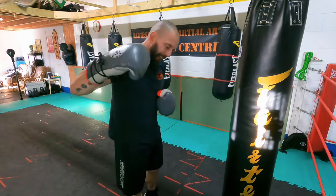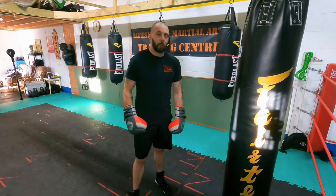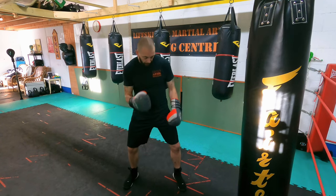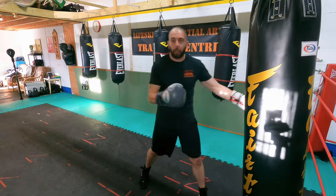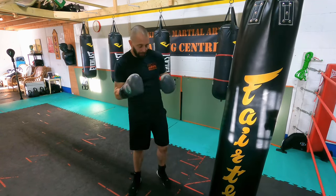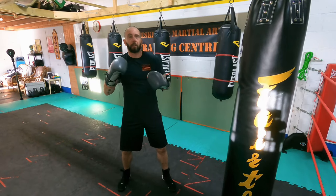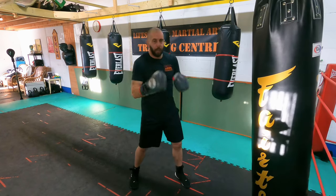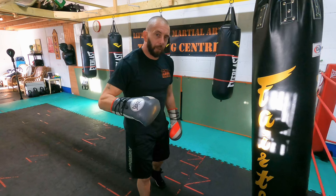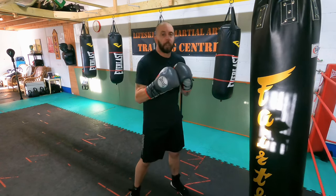Everything starts and finishes with your foundation. When I'm talking about power shots, I'm going to be more planted rather than using active footwork, and I'm going to commit everything to that shot — it will be a little bit slower. I can go light and quick, or I can slow it down slightly and commit more weight to deliver a heavier shot. Light and fast versus more commitment and heavy — you want to be a bit more planted.